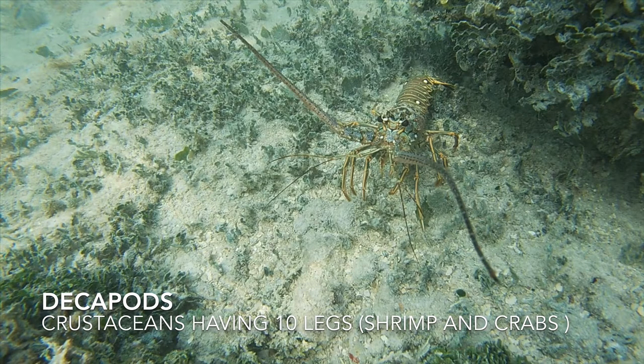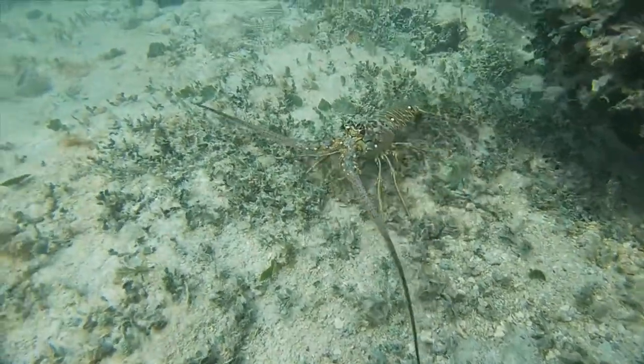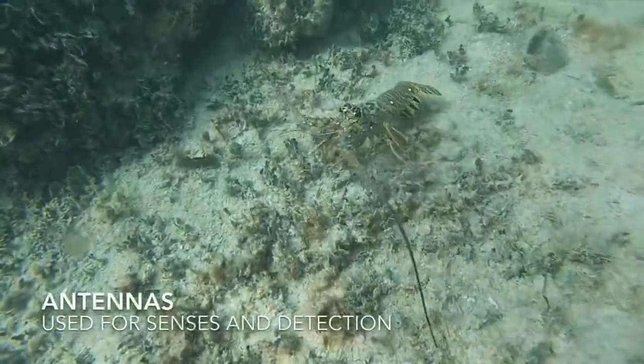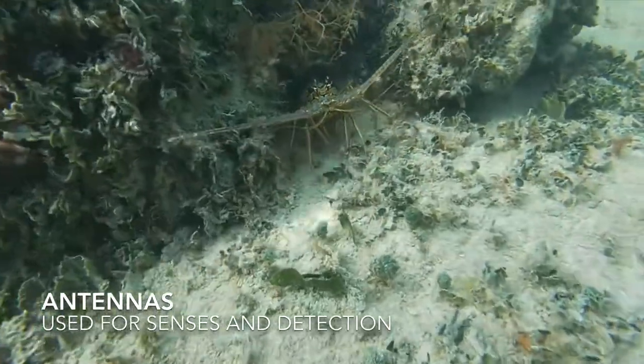Lobsters, like all decapods, have segmented bodies much like their cousins on land, and have jointed arms and legs. But unlike your typical lobster, spiny lobsters lack claws and instead have bodies covered in spines — hence their name. The spines are forward-facing and are even on their antennas. They look just like bugs now that I watch them move around.